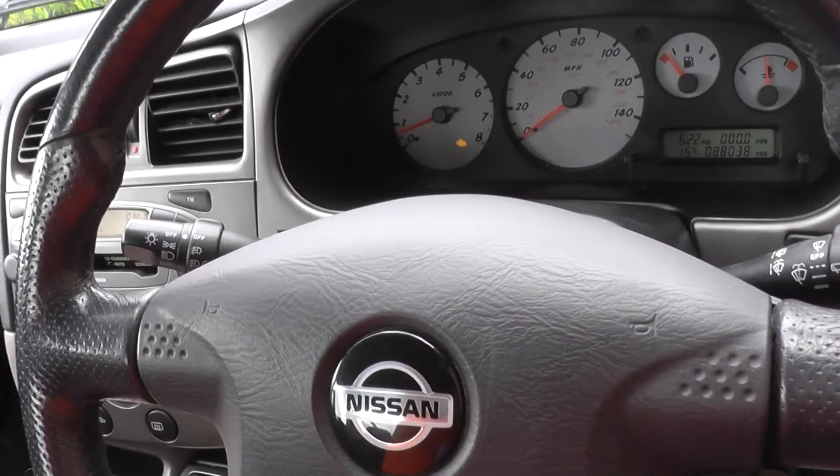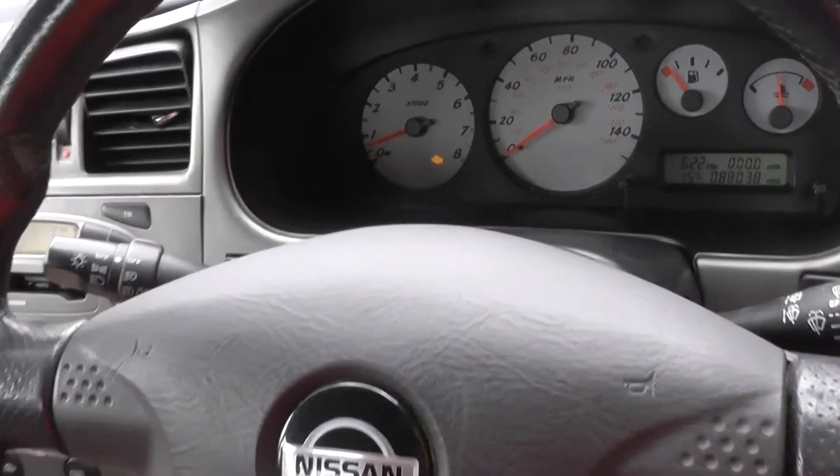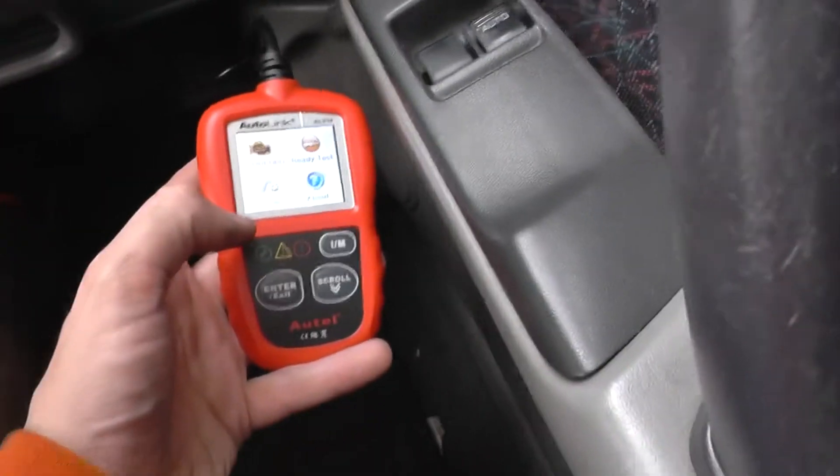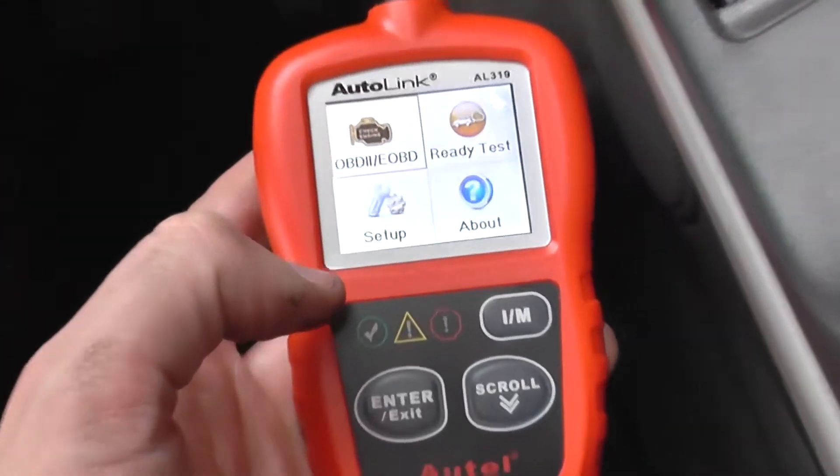Hi guys. We are in our Nissan Primera 2002. We have the engine warning light showing on the dashboard and we're going to diagnose it with the Autel Autolink AL319.